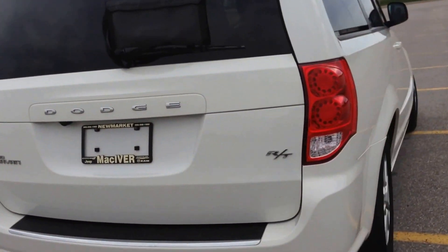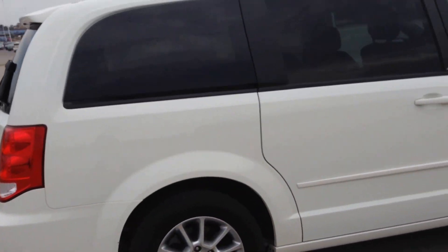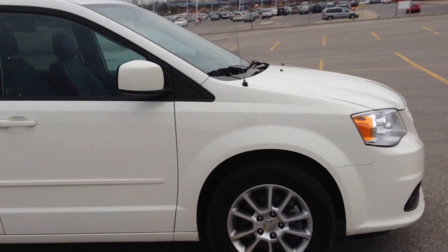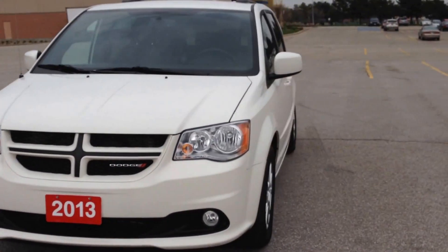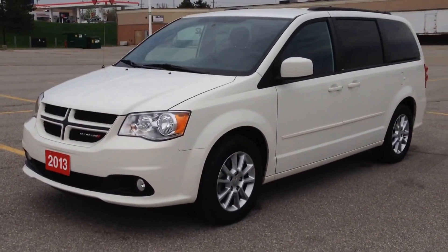Come in at McIver Dodge Jeep and check out this awesome caravan — 2013 RT in stone white. We're located at 17615 Yonge Street in Newmarket, Ontario, right across from Upper Canada Mall. Call us at 1-800-803-8831, or visit us online at www.McIverDodgeJeep.com. Thanks, guys.